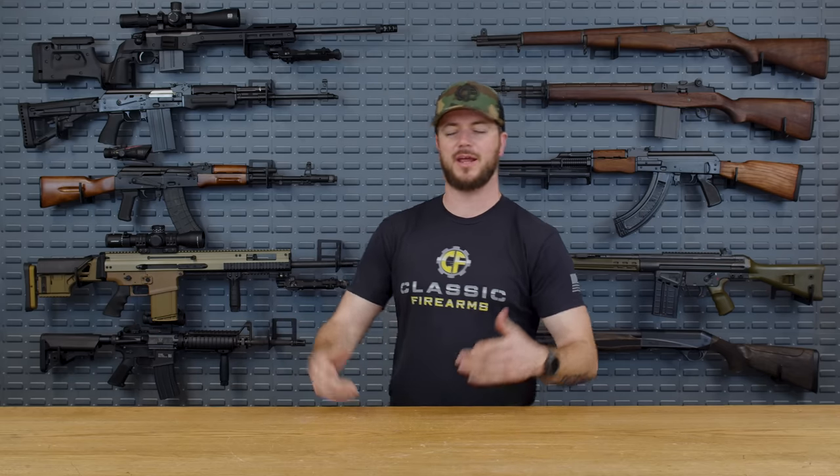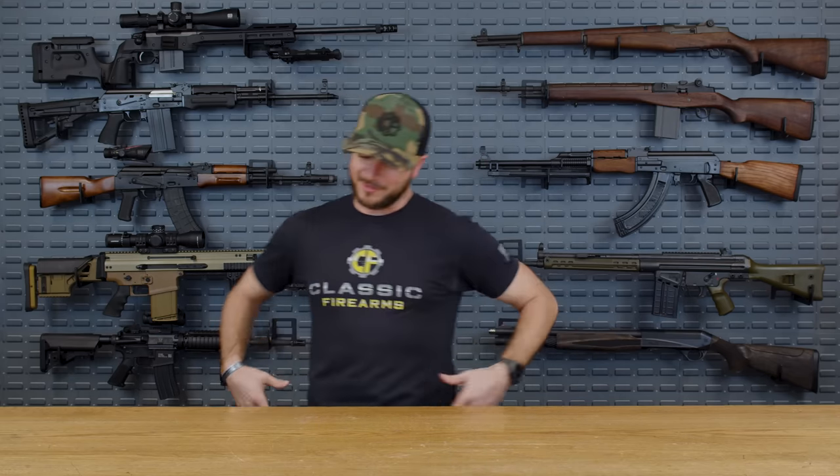Welcome back everybody, Clint here today with Classic Firearms to talk about a topic that really is talked about a lot, and that's everyday carry. We decided we're going to go ahead and answer this question that's asked enough to do a video on: Clint, what is it that you carry every single day in your pocket, in your waistline?